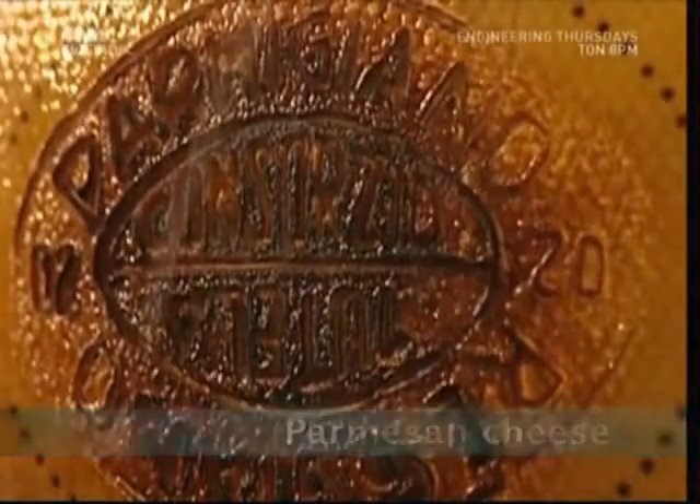Normally it's cows that are branded, but this is Parmigiano Reggiano from Italy, often referred to as Parmesan cheese.